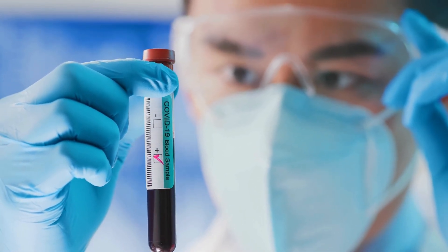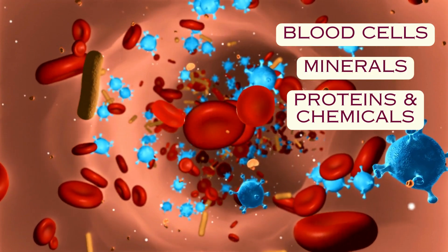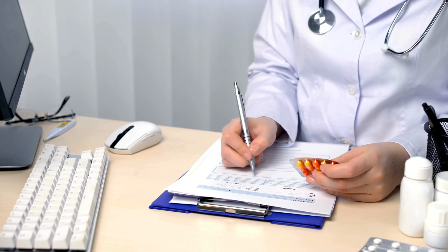Blood tests can focus on different things, from your blood cells, to minerals, to other substances like proteins and chemicals. These tests can help us understand the body's condition, monitor chronic conditions like diabetes, and determine if treatments are working.